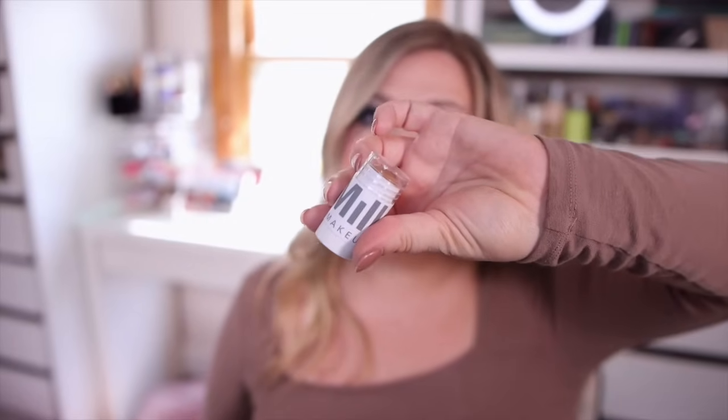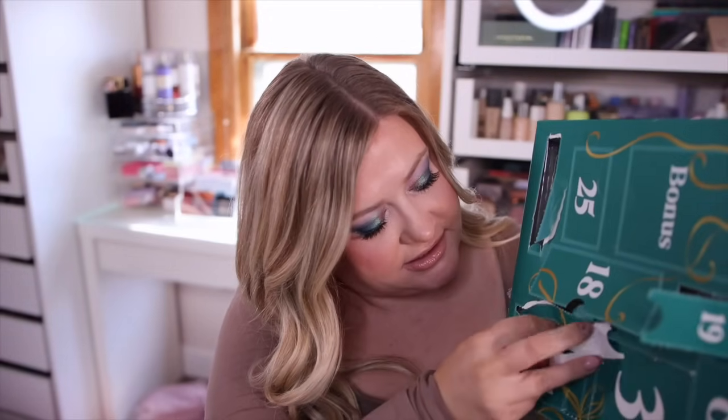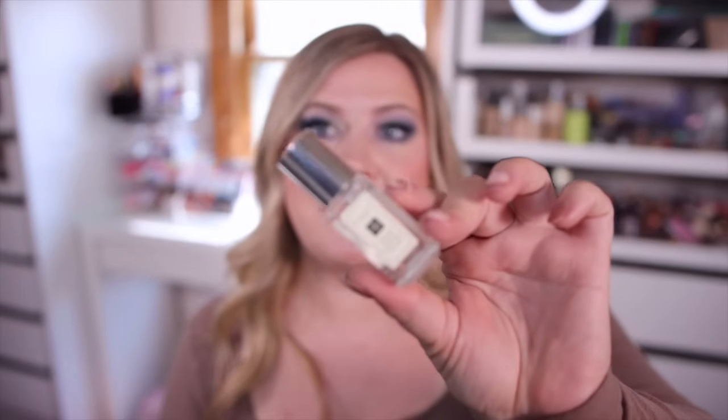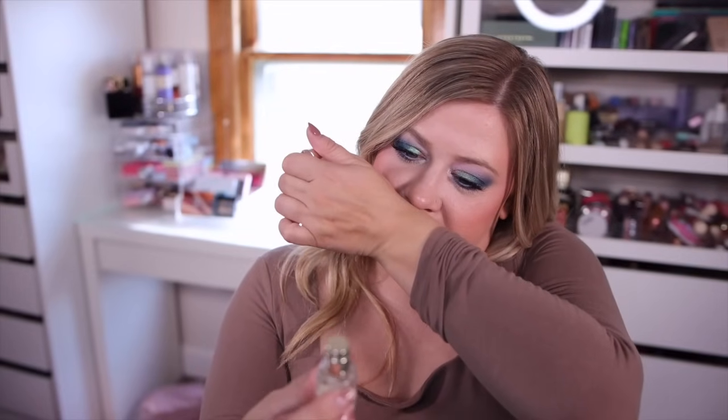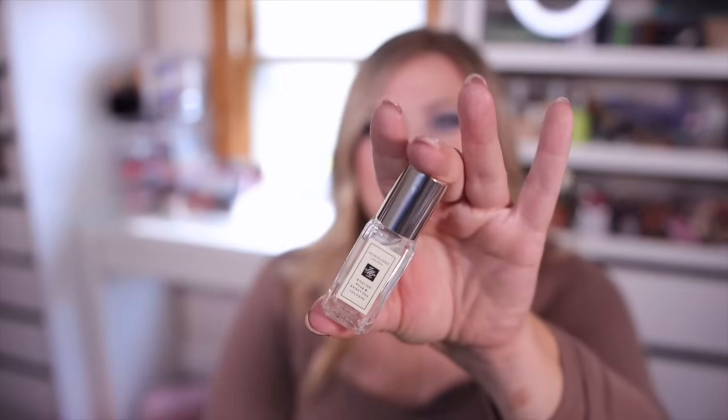Number twenty-three is a Jo Malone fragrance — even these minis retail for quite a bit. We got their English Pear and Sweet Pea, and this one is a spray, which I love. It's a little more floral than I'd like — I'm getting more of a woody floral and not as much of the fruity sweetness, so it's not my favorite from them. But I do have other Jo Malone scents I like more, and I'm happy it's a spray.